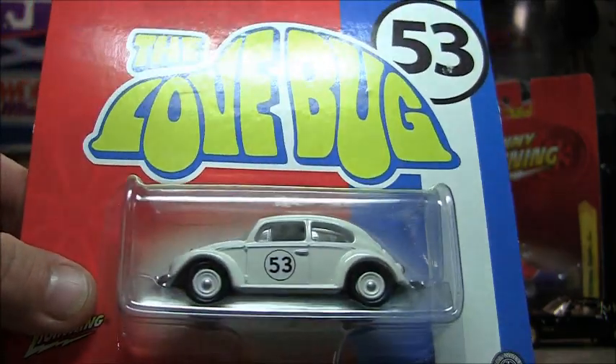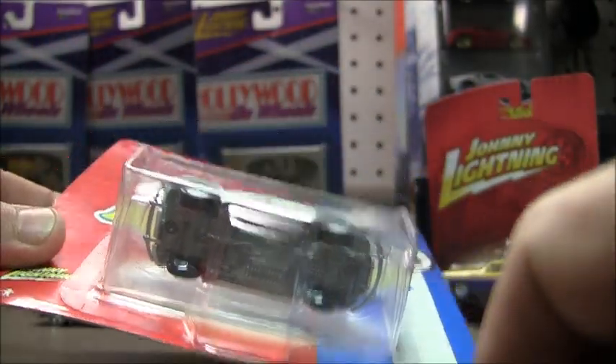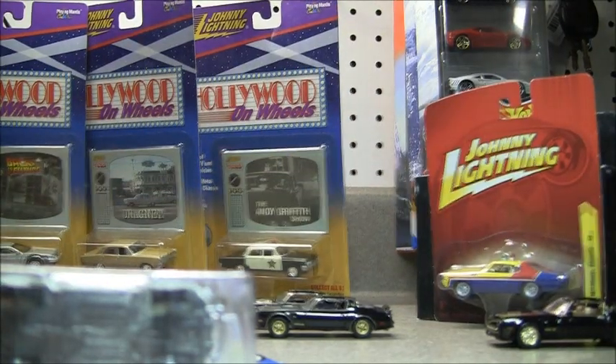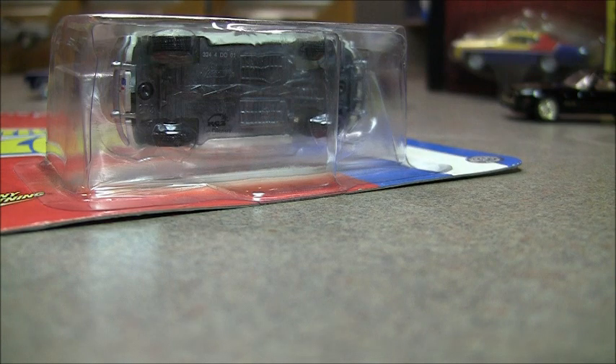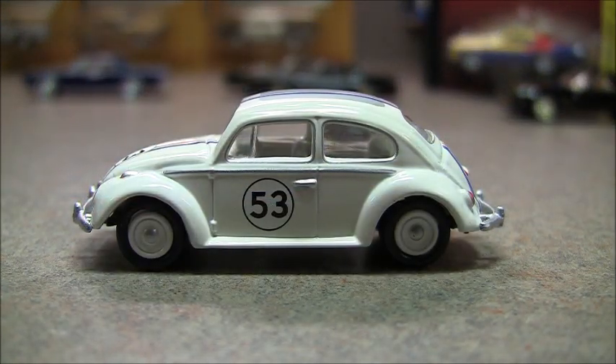We're going to go ahead and gently open this one like the rest — just taking a knife and slitting it on the back. There's no way to sell it as new, which I'm never going to do anyway, but I want to keep these cases. We'll be right back. We're back with the Johnny Lightning Herbie the Love Bug.